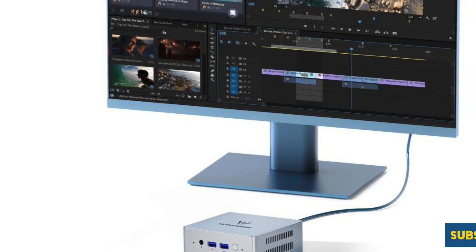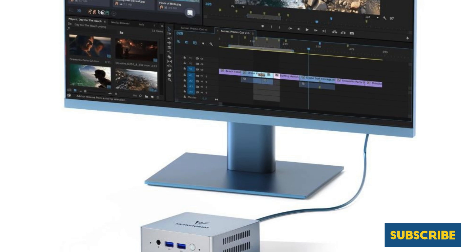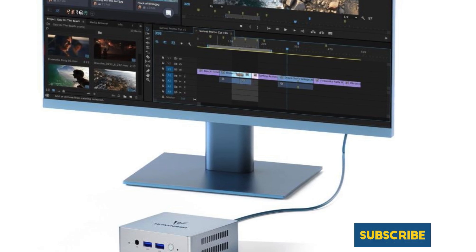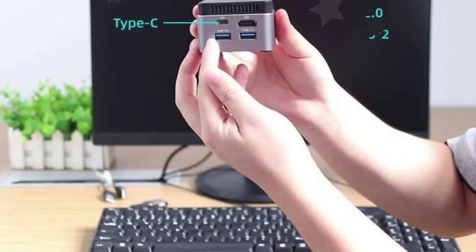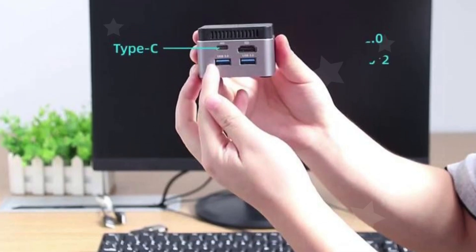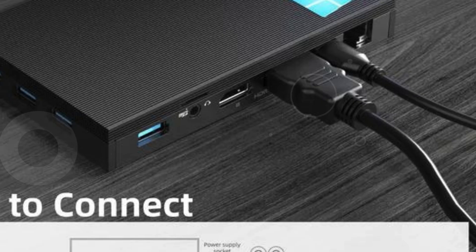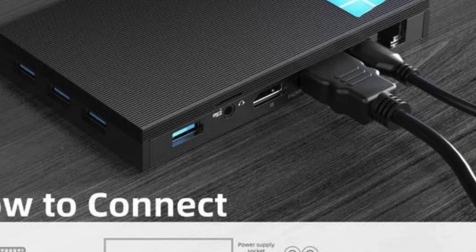Experience efficiency and performance like never before with the MinisForum UN100L. In conclusion, choosing the best mini PC for your home server depends on your specific needs — whether it's for media streaming, file storage, or running home automation systems.